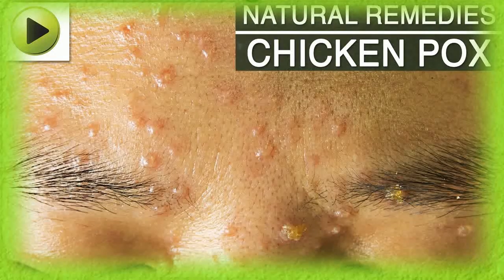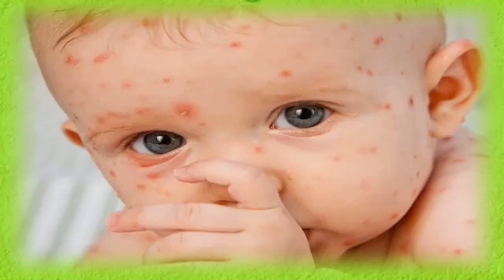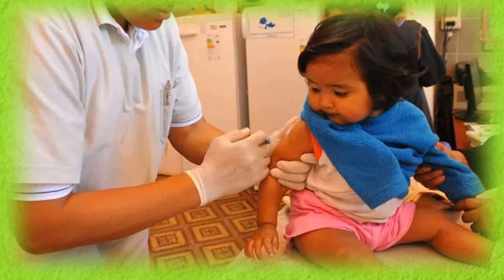11. Tea Tree Oil: You can also apply tea tree oil, diluted with any carrier oil, to the chicken pox rashes. Tea tree oil is an excellent antibacterial and therefore it will help a lot in curing the infection. Lavender oil can also be applied to the rashes for a soothing effect. 12. Aloe Vera: Apply fresh aloe vera gel on the rashes to get soothing relief from chicken pox symptoms. Aloe vera is one of the best natural medicines for healing skin infections.